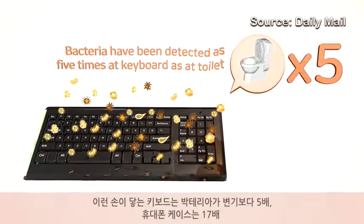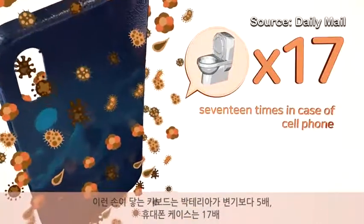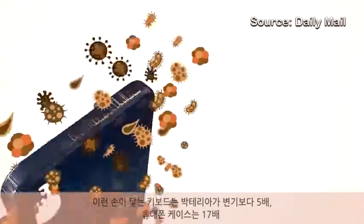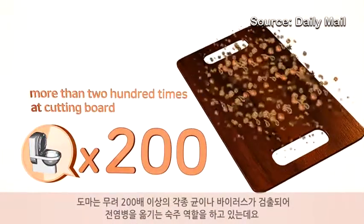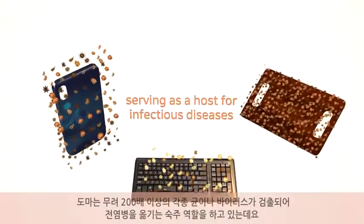Bacteria have been detected five times more on keyboards than on toilets, 17 times more on cell phones, and more than 200 times more on cutting boards, with all of these serving as a host for infectious diseases.